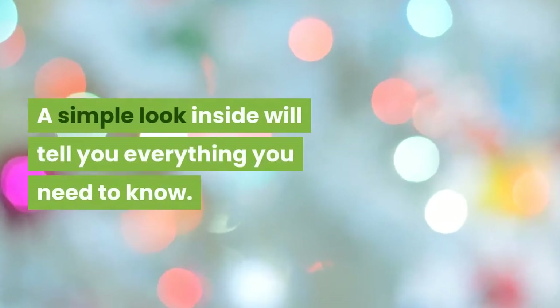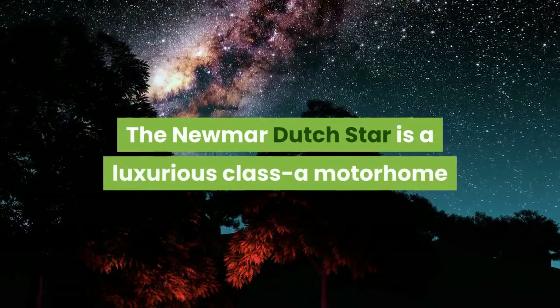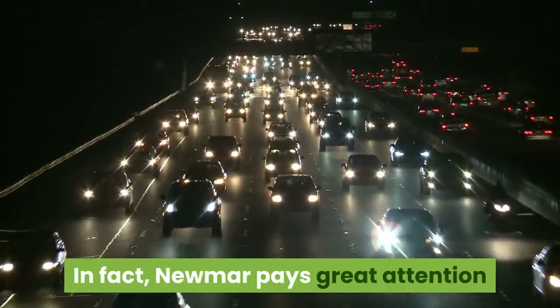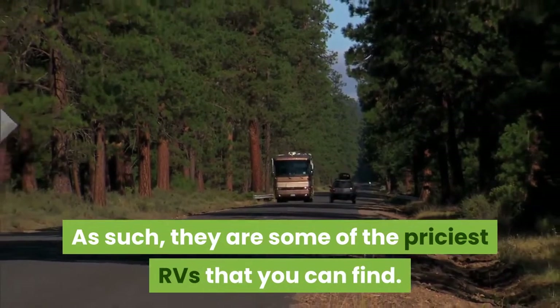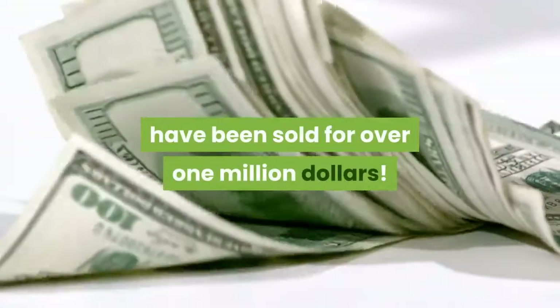A simple look inside will tell you everything you need to know. The Newmar Dutch Star is a luxurious Class A motorhome that is built to an exceptional standard. Newmar pays great attention to detail on all of their vehicles, making them some of the priciest RVs you can find. Some of the custom designed Class A motorhomes have been sold for over $1 million.